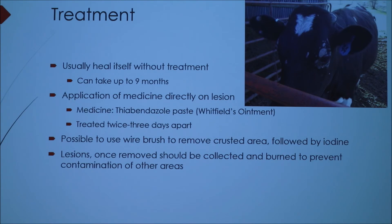If you are going to treat it, you can restrain the animal and apply medicine directly on the lesion. The medicine used is called Fenbendazole paste, also known as Whitfield's ointment — I believe it's the same type of medicine people use for athlete's foot. You would treat it twice, three days apart, and then sanitize the area where you were holding the animal. It's also possible to use a wire brush to remove the crusted area, followed by iodine. That sounds crude, but with cattle that's what you do — they have a lot of thick hide.